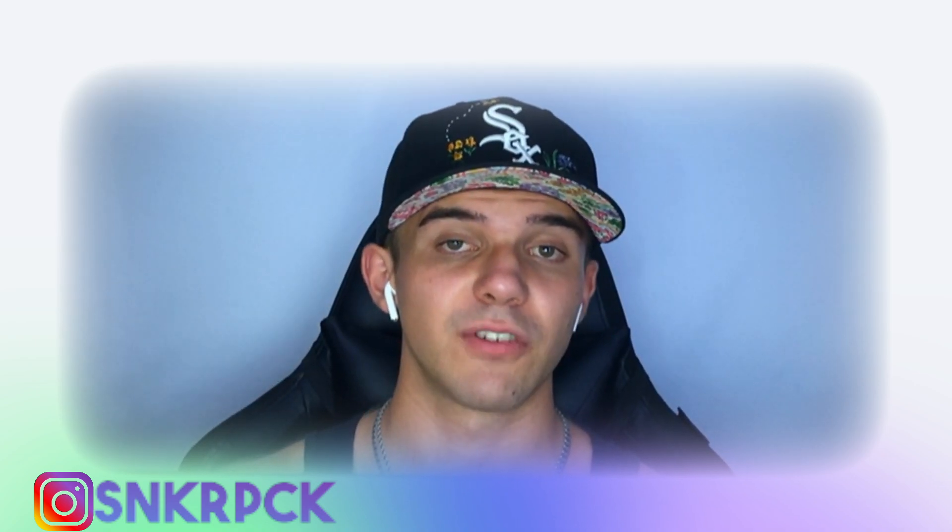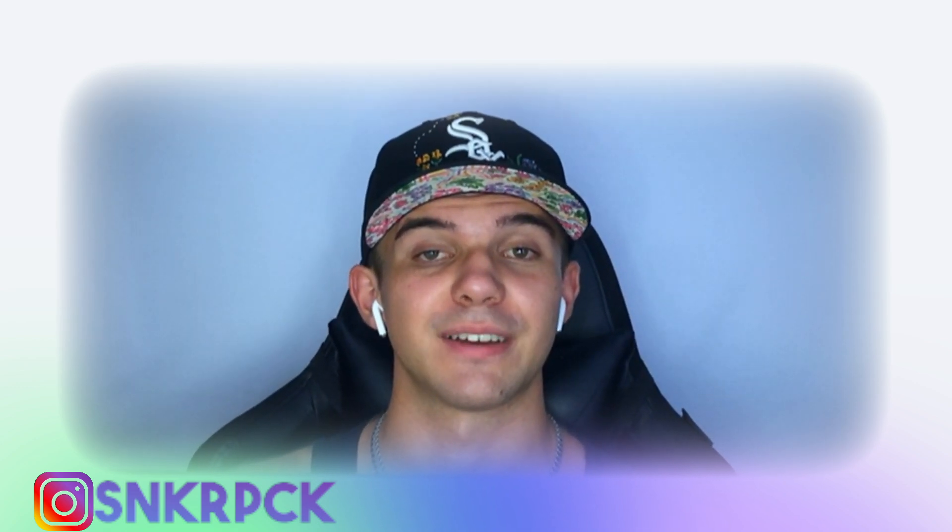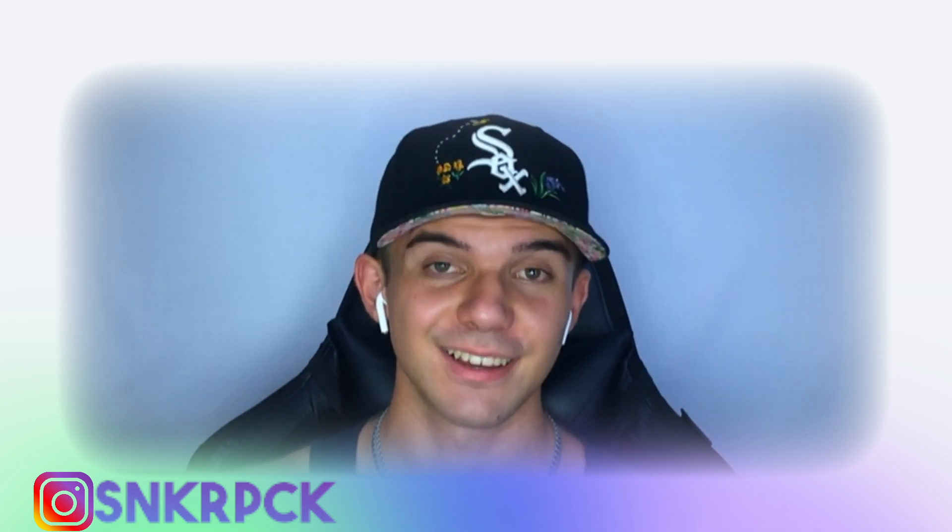I hope you liked the video. Subscribe to the channel down below so you can find new content every single day. Keep grinding until you become a great sneakerhead. It was a great pleasure to have you here — thank you.